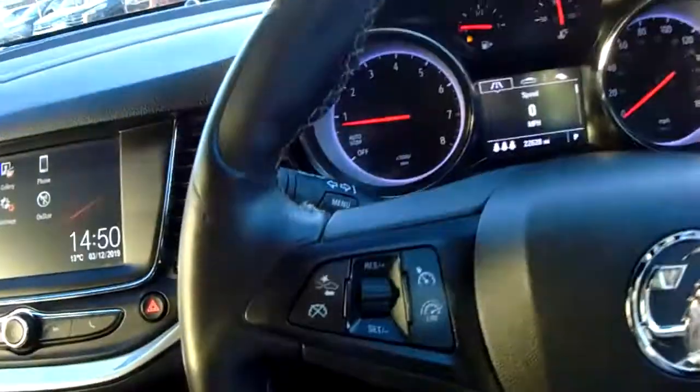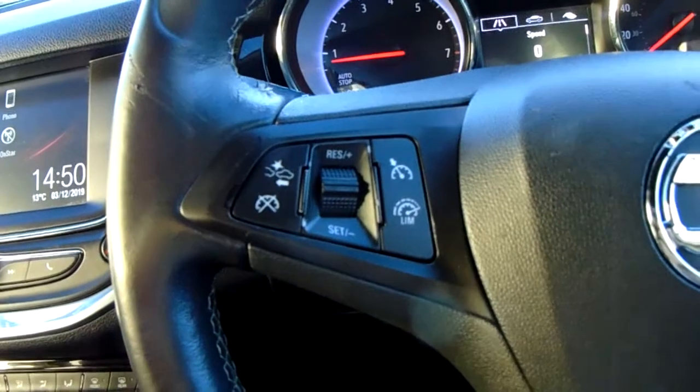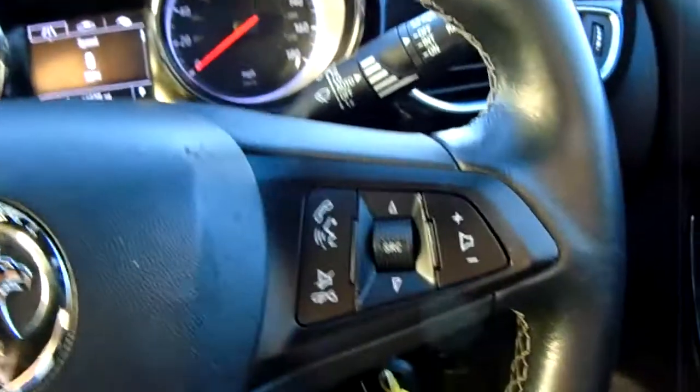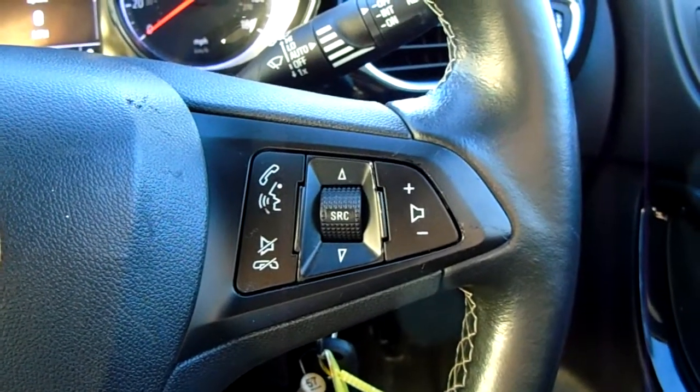Moving on to the steering wheel now, on your left hand side you'd have your cruise control and your speed limiter, which will help take a little bit of the stress off for those long journeys. And on your right hand side there are controls for the hands-free and the audio as well.